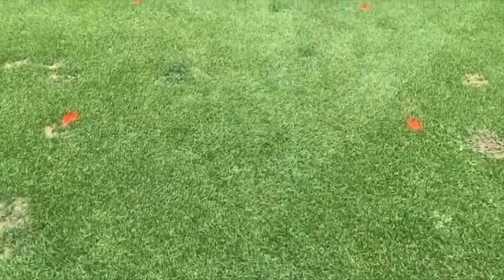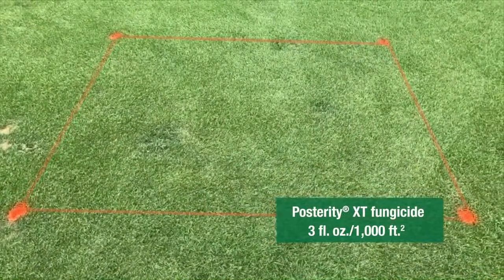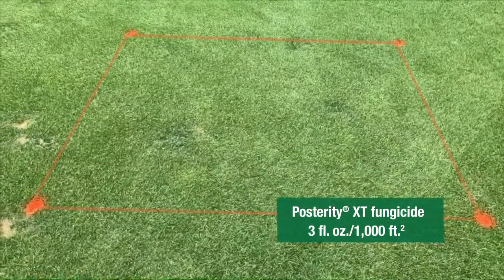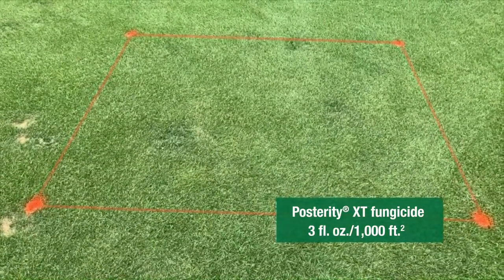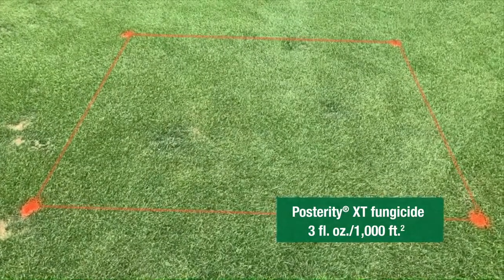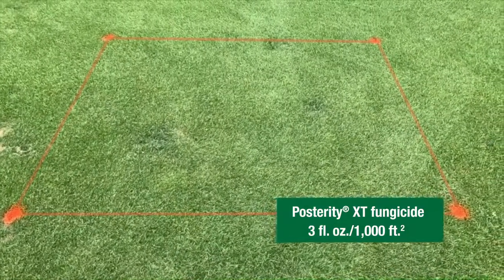Next up we have Posterity XT, which is a formulation that we're launching here this fall. This is basically a mixture of Headway with the addition of some adepidin, or Posterity, for enhanced control of certain diseases like fairy ring and dollar spot. And as we would expect, Posterity XT is performing very well in this particular trial.